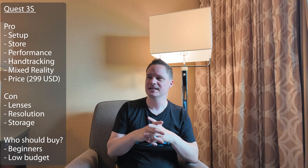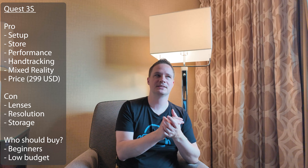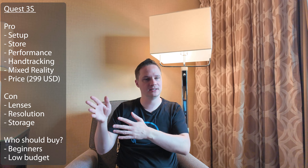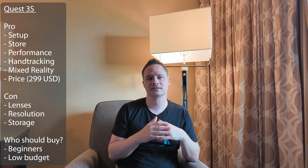The same with the resolution. The Quest 3S has a lower resolution than the Quest 3, which results in you seeing some pixels if you really look. But even that is not such a huge problem for beginners. Another disadvantage is the small 128 gigabyte storage space, meaning you will have to uninstall some apps sometimes. But this is not a huge problem because the license of the game you bought is connected to your account and so is your save game. If you uninstall a game and install it later, you will still have the game and your save games.